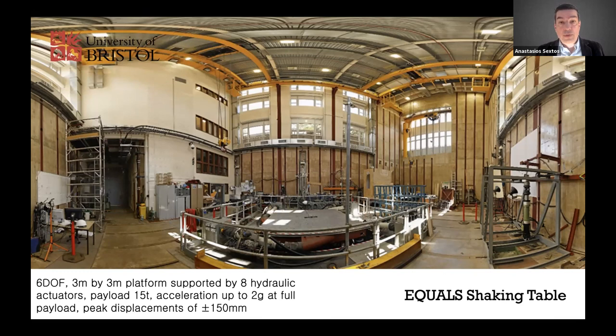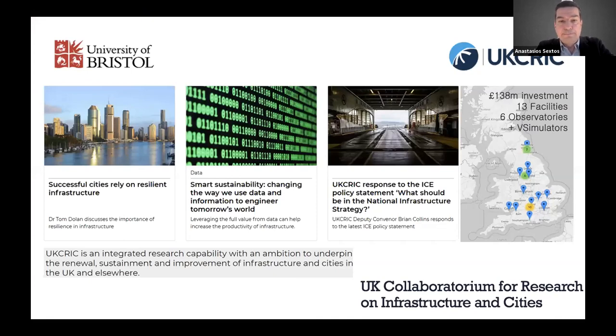U-Creek is a great consortium of 13 facilities around the UK, also involving six observatories for smart and digital citizen infrastructure, plus virtual simulators from Exeter and Bath that joined last year — representing about £140 million investment. The aim of U-Creek, through which this lab has been constructed, was to develop the new generation of large-scale testing facilities to support more resilient, safer, and net zero infrastructure across the UK and the globe.